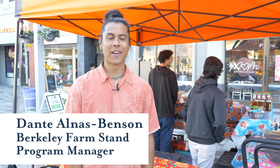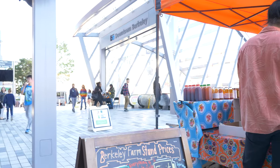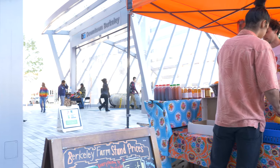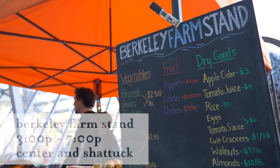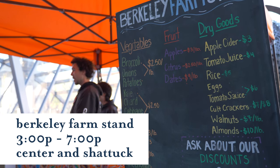Hi, my name is Dante and I'm the program manager for the Berkeley Farm Stand. The Berkeley Farm Stand is a produce stand in the heart of downtown Berkeley, designed to create access to affordable, healthy, organic produce. You can find the Berkeley Farm Stand here in downtown Berkeley at Center and Shattuck, Monday through Friday, 3 to 7.